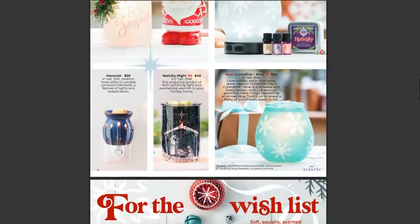We also have the Menorah mini warmer — four inches tall, 15 watts, ceramic. Scentsy says: 'Nine softly lit candles surround a menorah, a festival of lights and rededication.' I really like that this is more of an opaque warmer, so the whole warmer does not glow — but when it's turned on, you have the flames that light up from the menorah candles. Then over to the right, we have the Nativity Night warmer — a returning warmer, six and a half inches tall, 25 watts. Scentsy says: 'This enduring symbol of faith will bring light and everlasting warmth to your holiday home.' Really pretty, kind of a lampshade design.